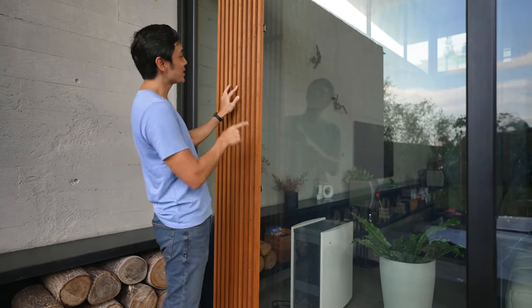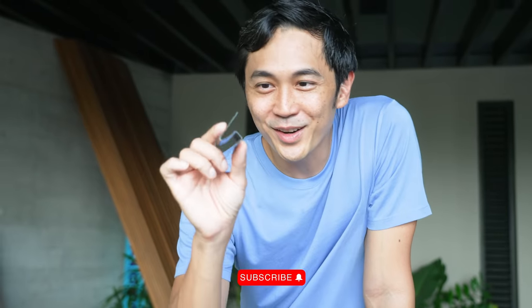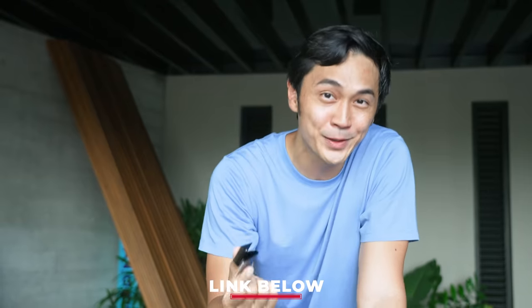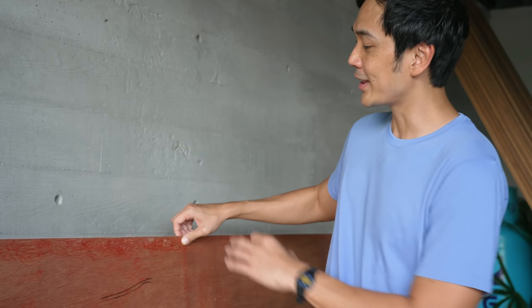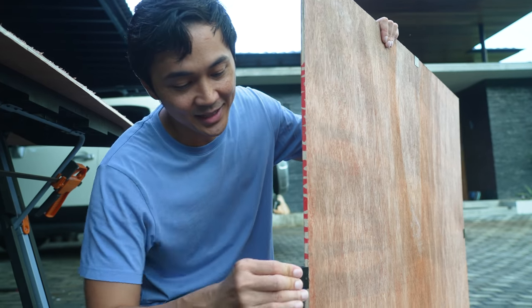I've actually found an option that makes protecting your glass so much easier. This little thing is what they call a hurricane clip. I've been looking everywhere for it but I'll put links down below — I bought this online internationally and I hope I can find it in the Philippines. It's very, very effective and this is how it works. Just before the typhoon hits, you get yourself a plywood sheet like this one.